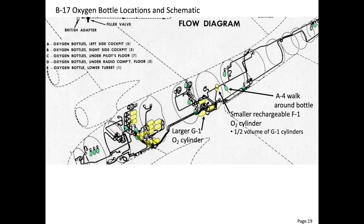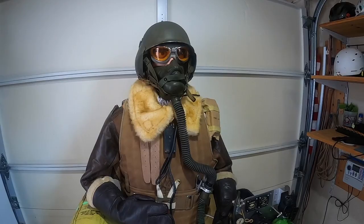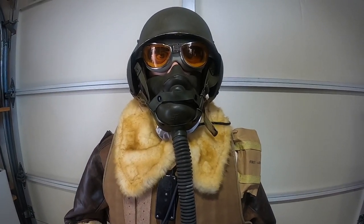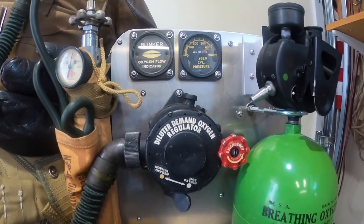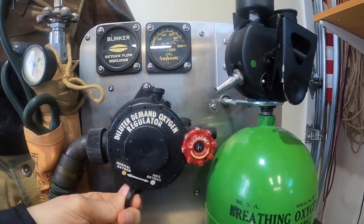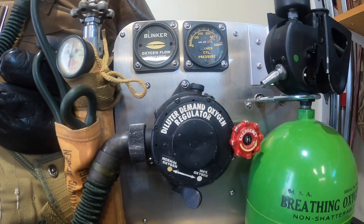Crew members were instructed to hook up to one of the plane's four oxygen systems at altitudes above 10,000 feet or at night. Crew members wore oxygen masks, like this later A-14 on-demand model. The earlier generation inefficient continuous flow masks had a rebreather bag, like observed in the Memphis Belle documentary. The oxygen hose was connected to an on-demand regulator.